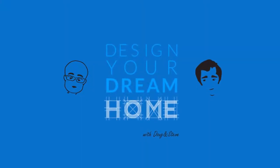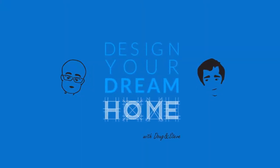This is another episode of Design Your Dream Home with Doug and Steve. And now the architects, Doug Pat and Stephen Chung. You are watching or listening to Design Your Dream Home with Doug and Steve. I am Steve. That's Doug. Good morning, Doug. Good morning, Steve. How are you doing, man? I'm doing fantastic.